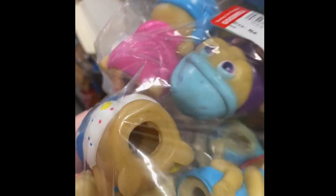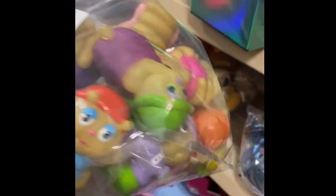It's like 1986 is what it says on there. $2.99.